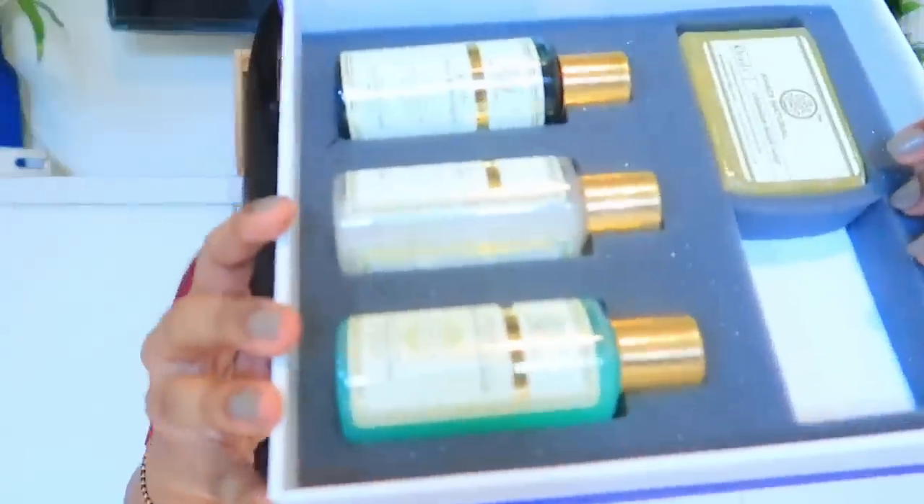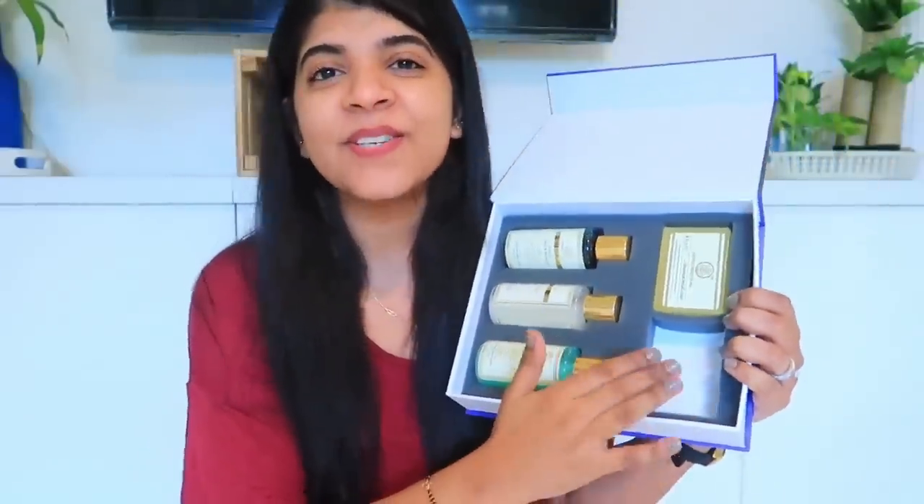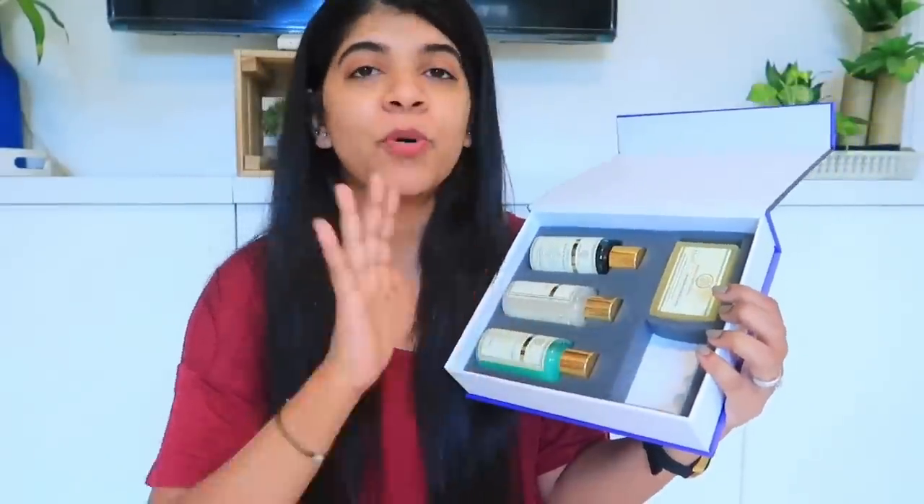When we open the kit, we have some products — 3 bottles and a soap. The soap area you are seeing is almost finished because I have been using it. I am a fan of these soaps because they are so natural and have an amazing fragrance. I am literally choosing this over all other soaps just for the fragrance — and after using the soap, it is truly commendable.